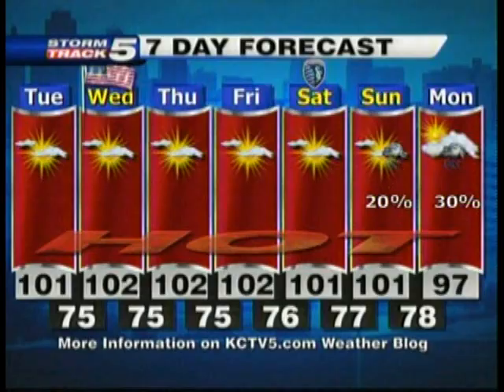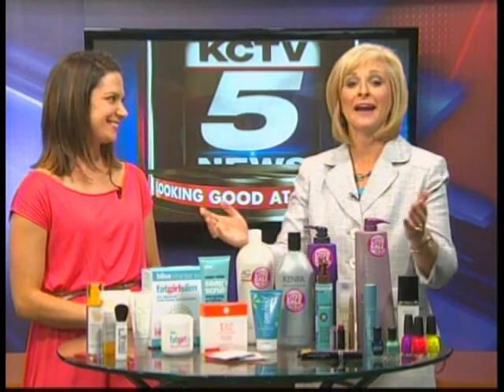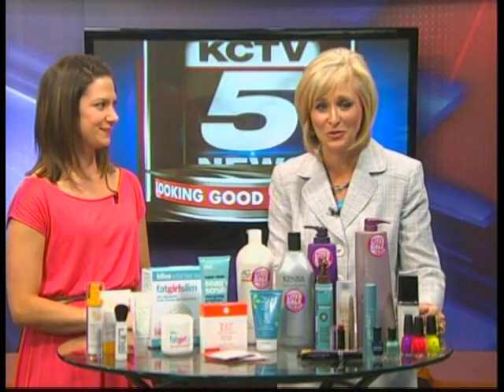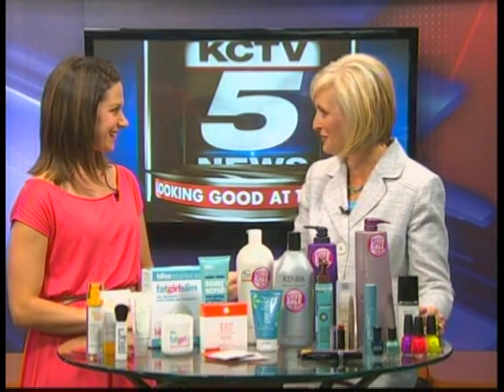This is KCTV 5 News at 4. You can't avoid this heat at this point, so you might as well make the most of it, right? And look your best as you're melting. Here with some beauty tips to look as good as you can at the pool is Ashley Shadel with Beauty Brands. We appreciate you coming in.